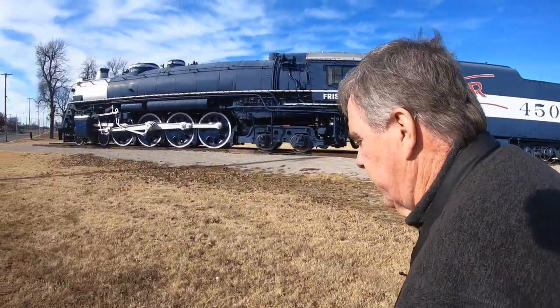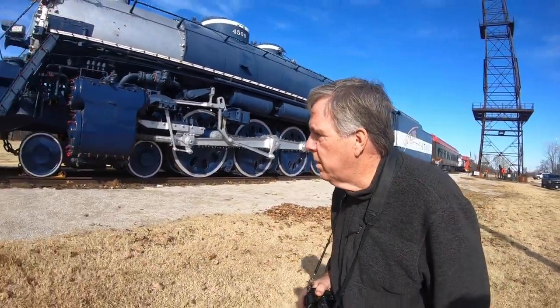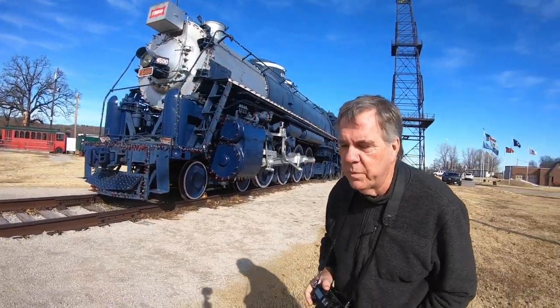Let's go to the front. This is a big engine. Oh, they've got lights on it for Christmas!